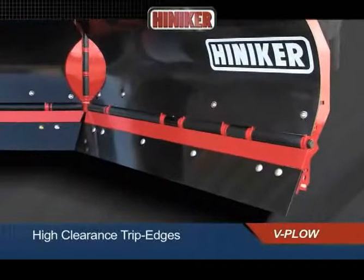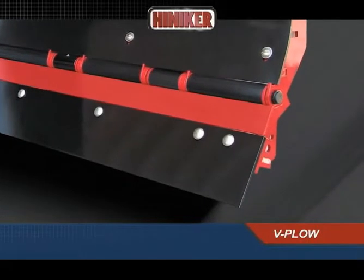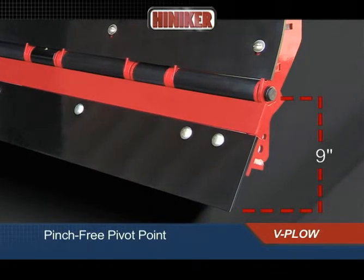High-clearance trip edges provide improved damage protection, reducing stress and twisting forces on the plow. The pinch-free pivot point is 9 inches above the surface, providing protection from higher obstacles such as curbs and parking barriers.